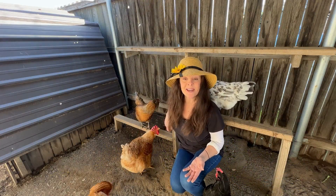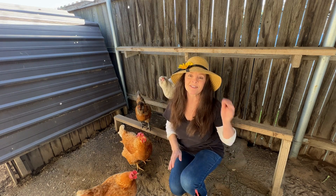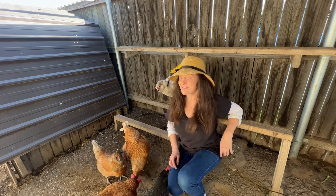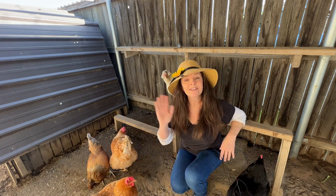So the next time you make breakfast and crack open those eggs, think twice before you put those shells in the garbage. There are many uses for eggshells in your garden and in the chicken coop as well. Thanks for watching!